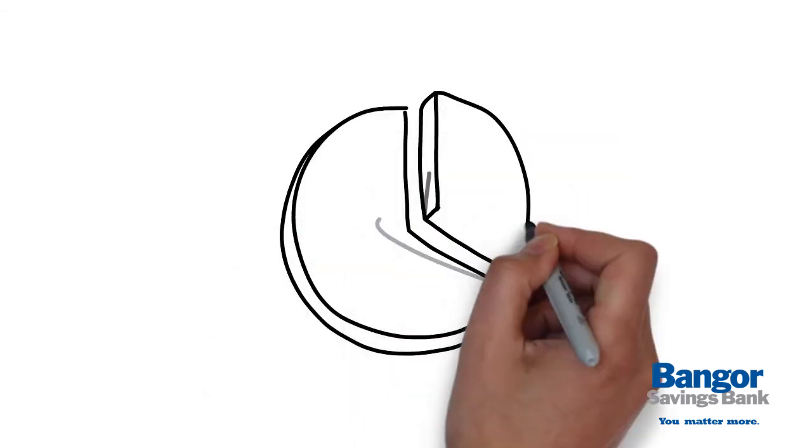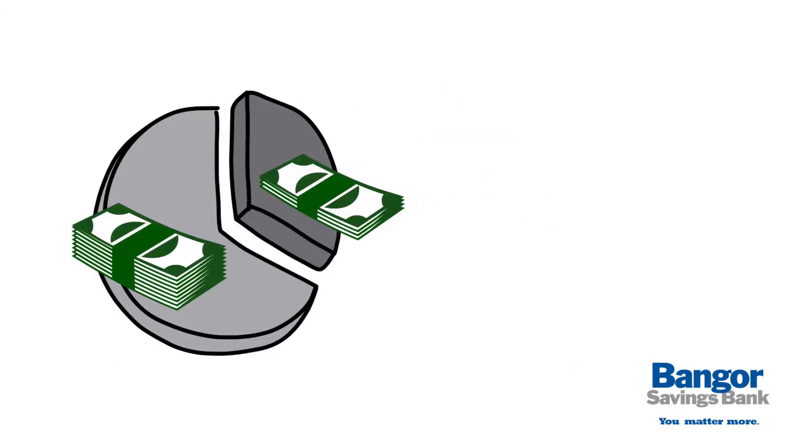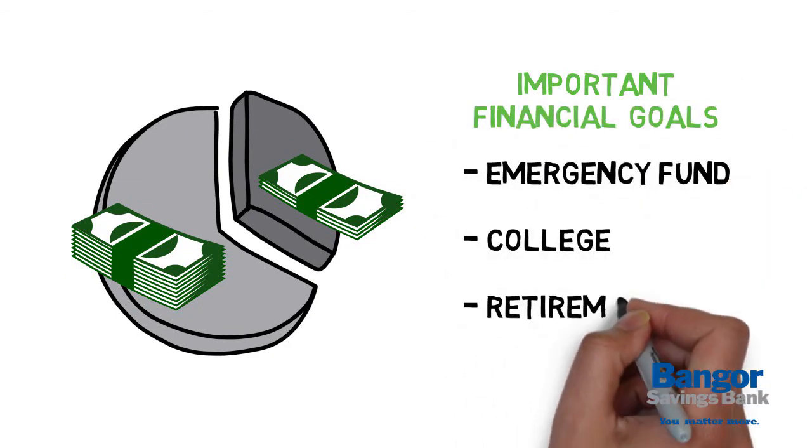With a clear picture of your income and expenses, you can adjust your spending to begin saving for important financial goals like an emergency fund, college, or retirement.